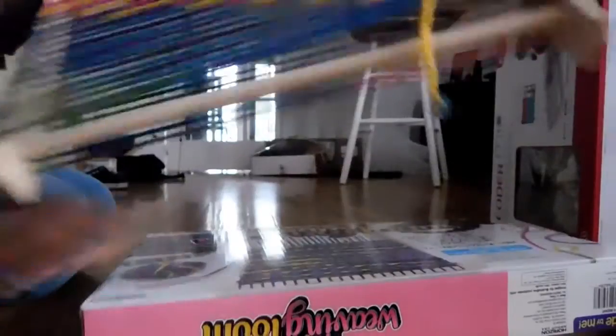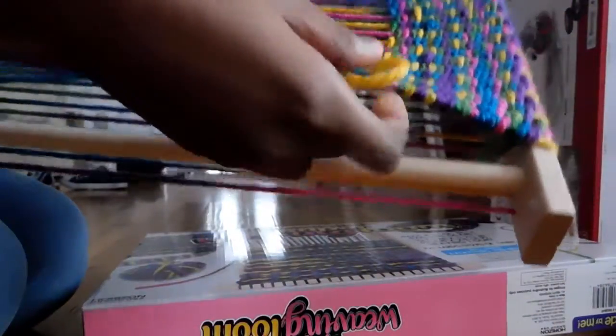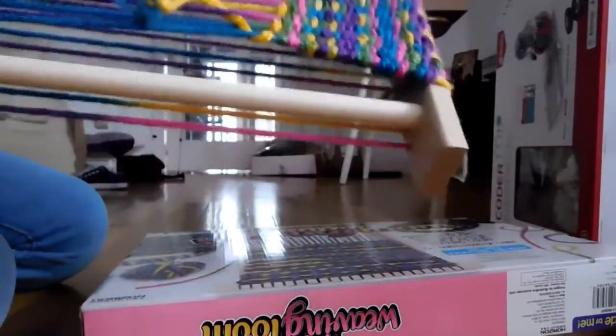Another thing I got is a Super Weaving Loom for my brother. I learned how to weave in second grade and then back in fifth grade we did a project on it, and that got me started up with it again, so now I do it a lot.